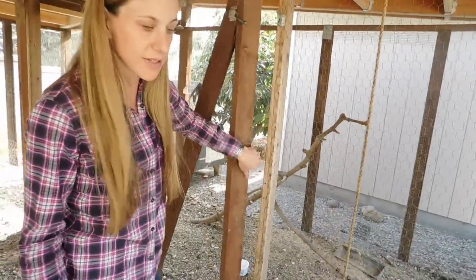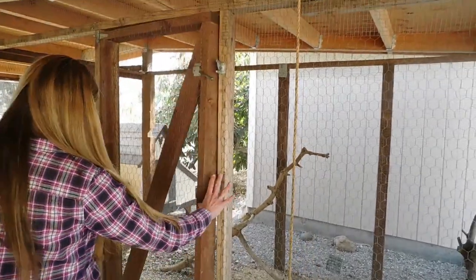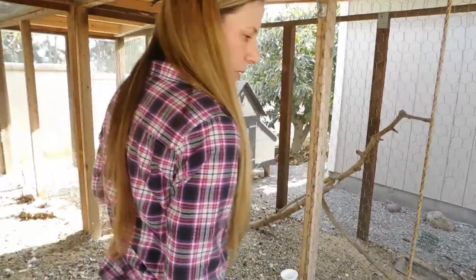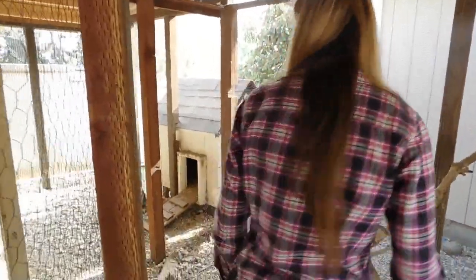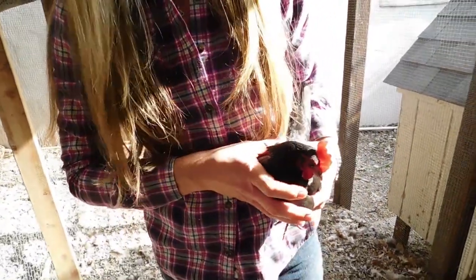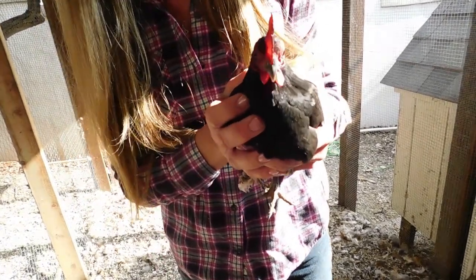We also have three miniature hens, which are called Bantams. A lot of people have never heard of a Bantam chicken before. They're a special breed — a lot of people like to have them for show at the fair, and they're all inside right now. Here's a Bantam chicken, and you can see how little she is. She's fully grown, and her name is Blackberry.